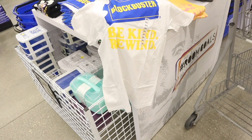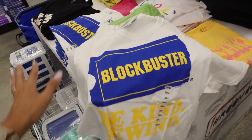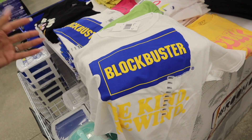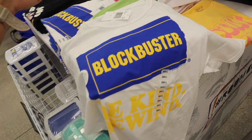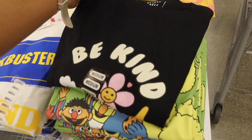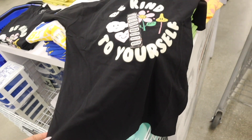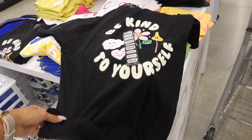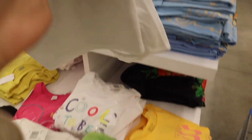I just found some interesting shirts. This one says 'Blockbuster — Be Kind, Rewind.' I miss Blockbuster — not going to lie. I remember as a kid it was so much fun going in there with friends, picking out candy, picking out a movie, and having a sleepover. Those were the days! Look at this shirt — it says 'Be Kind' with a flower, size small. It's not cropped but you can definitely crop it yourself — pair it with bike shorts and boots going into fall. Only five bucks.